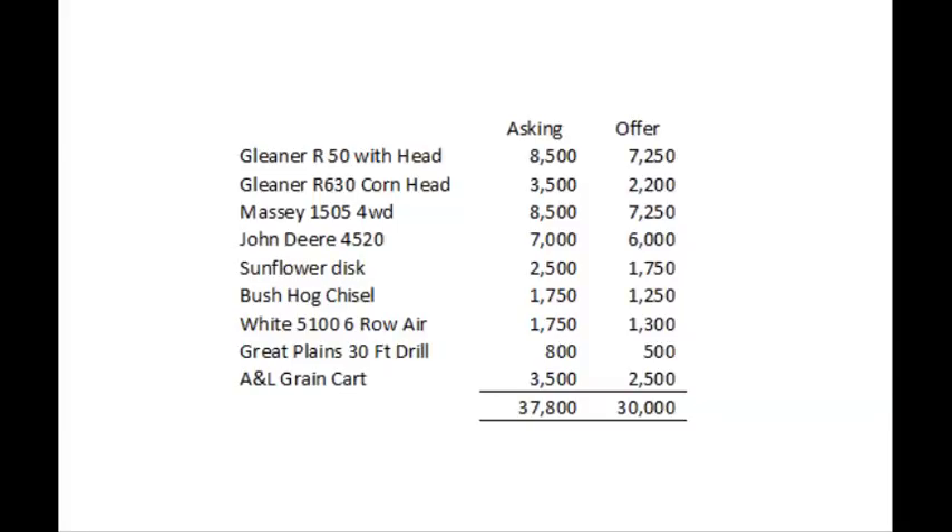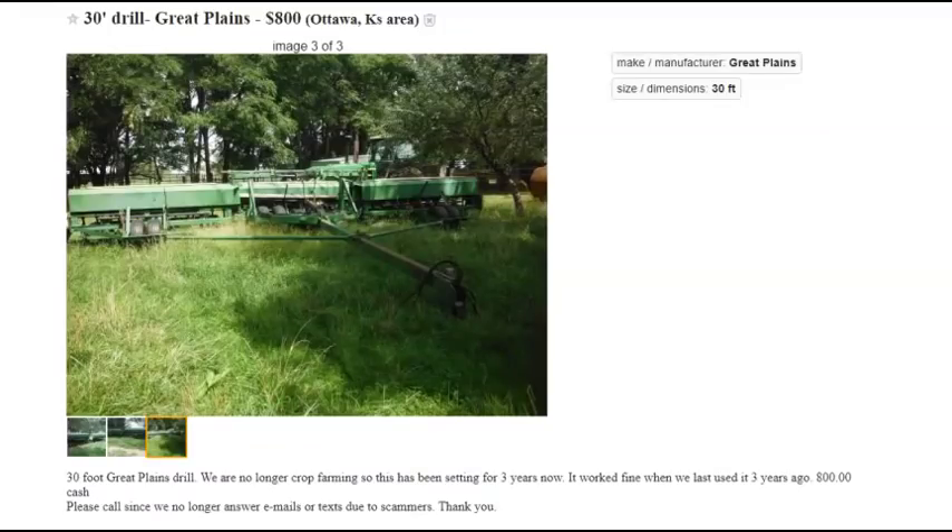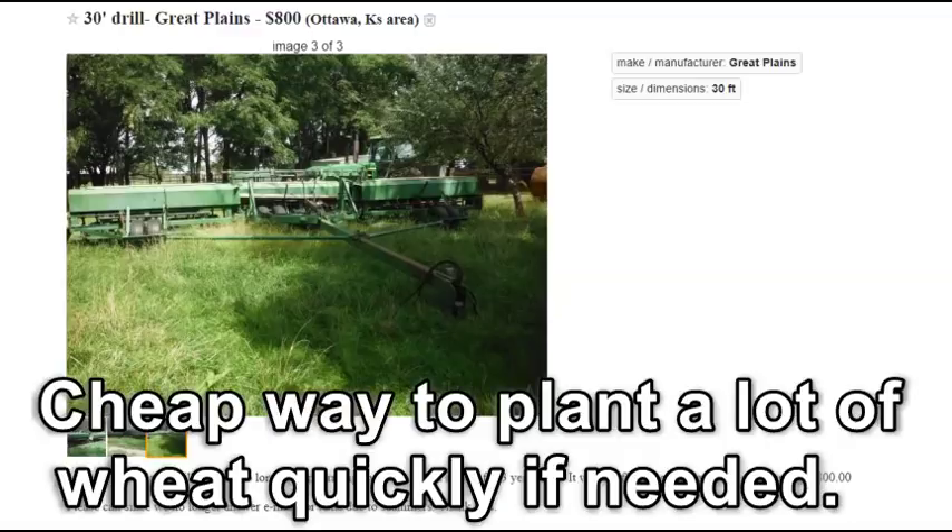On to planting or drilling, whichever you would do. This White 5100 six-row planter seems like a steal of a deal — definitely worth $1,700. My family had one of these Great Plains 30-foot drills growing up, so I'd like to reminisce and say that's a good deal at $800, because I imagine you could scrap it for nearly that price.